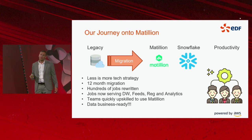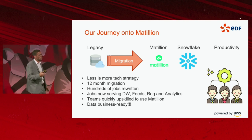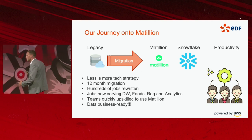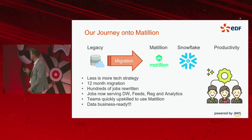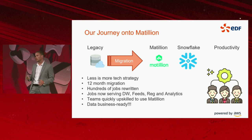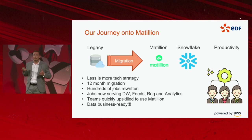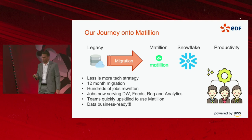Teams quickly upskilled to use Matillion. The UI and component-based approach offers a quicker learning curve than historical hardcore coding platforms. It enabled us to get data business ready — poor data in, poor data out. You need the capabilities within tooling to transform data into a usable format.